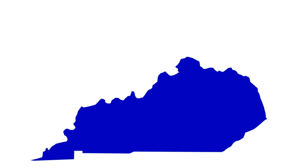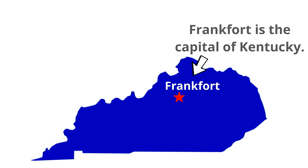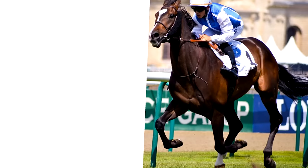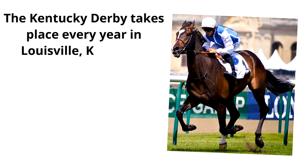Now we are going to locate two important places on the map of Kentucky. The first is the city of Frankfort — Frankfort is the capital of Kentucky. Then, west of Frankfort is the city of Louisville, the largest city in Kentucky. Speaking of Louisville, the Kentucky Derby takes place every year in Louisville. The Kentucky Derby is one of the most famous horse races in all the world. It takes place on the first Saturday of May each year and it only lasts two minutes — but it's an exciting two minutes.